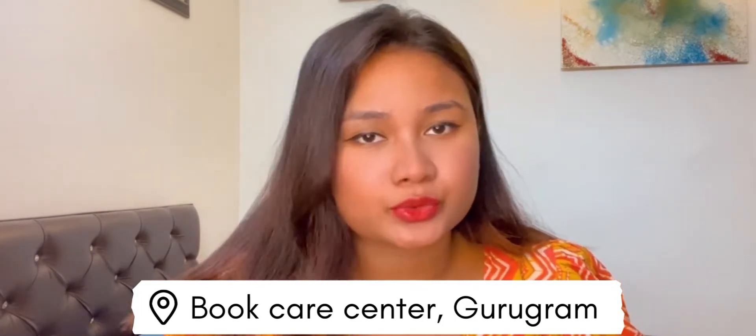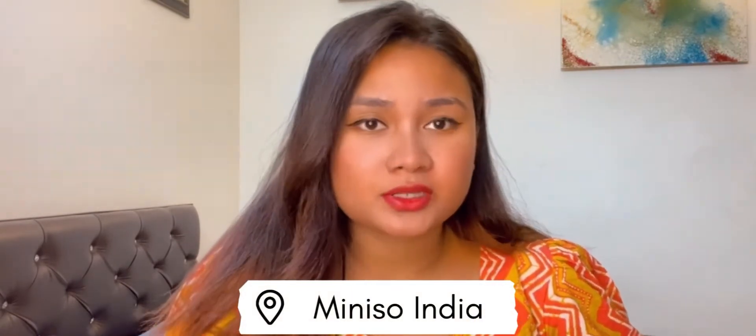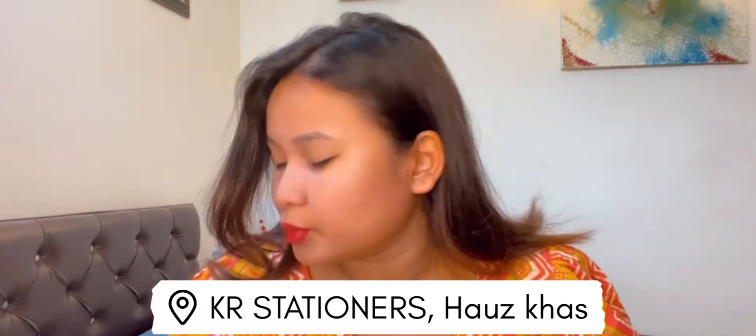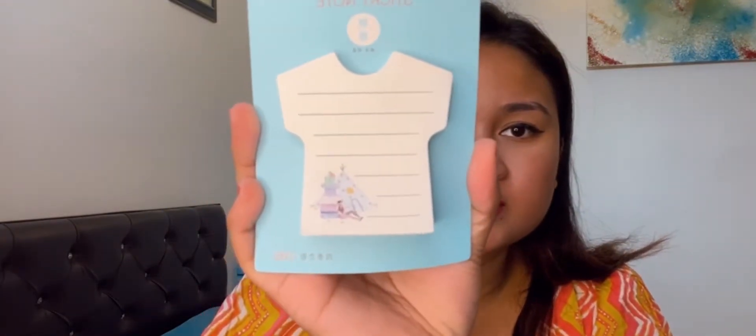The second store was Miniso India, where there are a few cute stationery items. The third store is Kia Stationers in Hauz Khas — just search for it and you'll find it. They have a whole collection of stationeries, whatever you want, they have it. The second item I have is really cute — these sticky notes are in the shape of a T-shirt, and there's a picture of a couple sitting on a tent. They have lines to keep record of what you're writing.